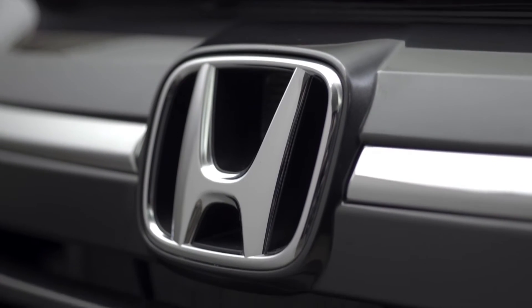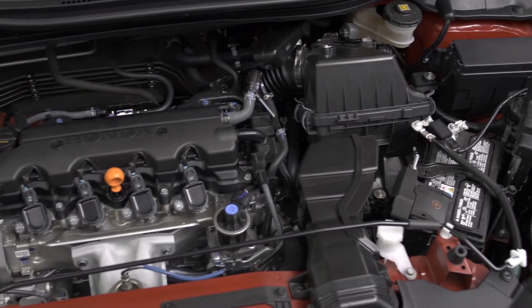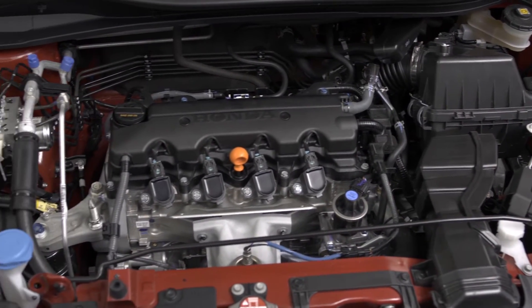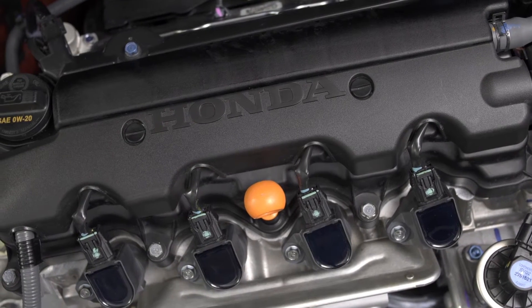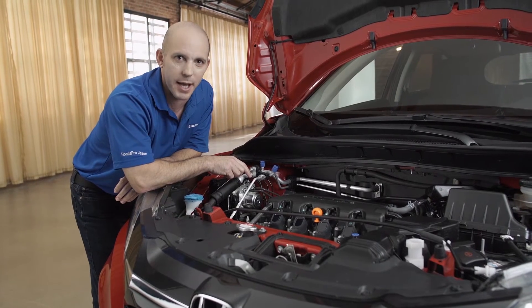Under the hood, Honda keeps it simple. Using a 1.8-liter with i-VTEC, getting 141 horsepower, and still with the all-wheel drive version, getting 27 miles per gallon in the city and 32 miles per gallon on the highway.